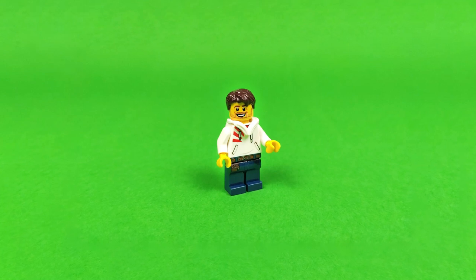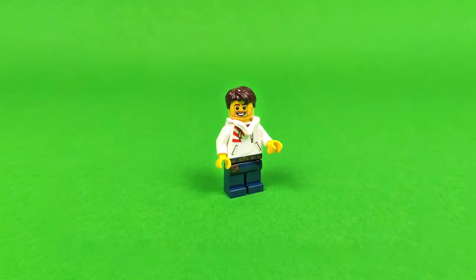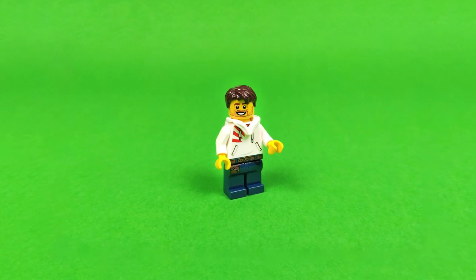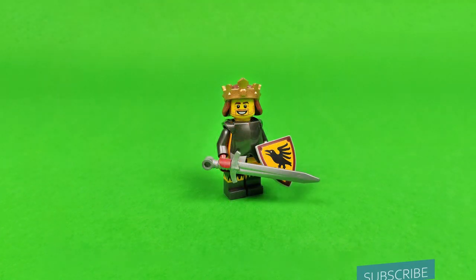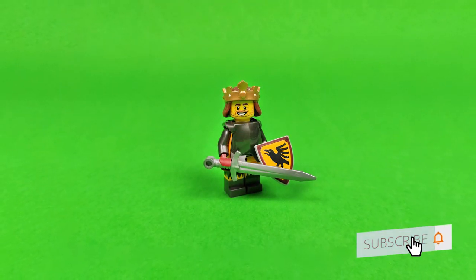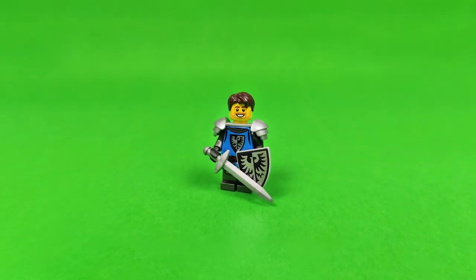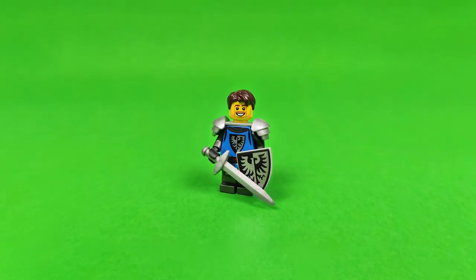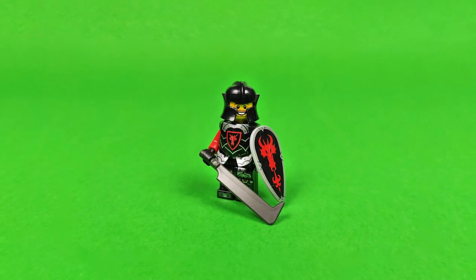What is up guys, this is Qbrick and welcome to another video on my channel in which we'll be checking out the results of my 3000 subscribers castle MOC contest. I know that you are all waiting for the finale of my Siege of Bricks series, but since I still haven't finished it yet, I figured this is the least I could do. So first of all, I'd like to thank all of you who participated in this contest.